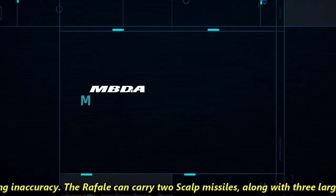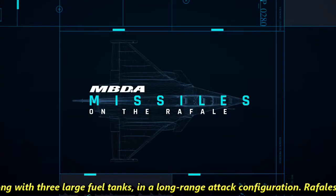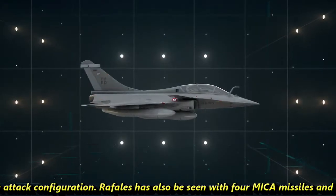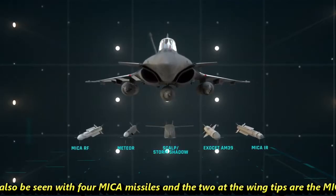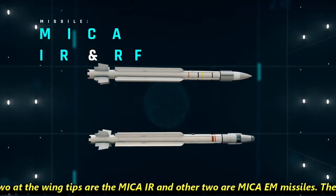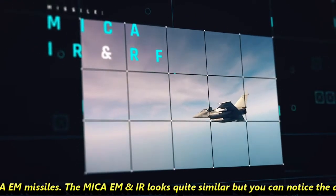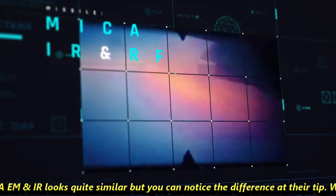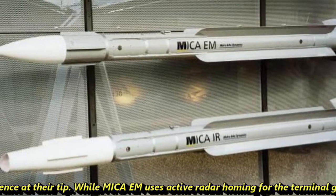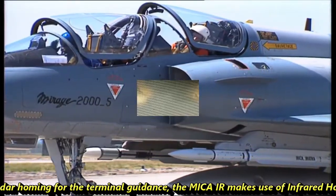The Rafale can carry two Scalp missiles along with three large fuel tanks in a long-range attack configuration. The Rafale has also been seen with four MICA missiles — the two at the wingtips are the MICA-IR and the other two are MICA-EM missiles. The MICA-EM and MICA-IR look quite similar but you can notice the difference at their tips. While the MICA-EM uses active radar homing for terminal guidance, the MICA-IR makes use of infrared homing.